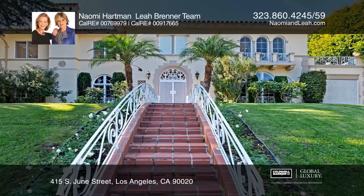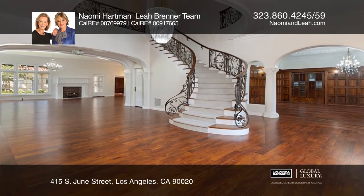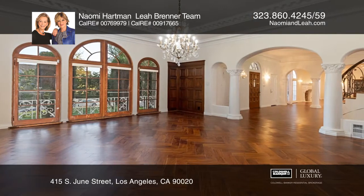This breathtaking five-bedroom, seven-bath Hancock Park estate boasts a dramatic two-story foyer and enormous public rooms. The state-of-the-art kitchen offers built-in appliances, an island and a breakfast room.